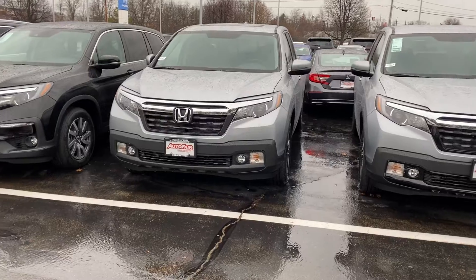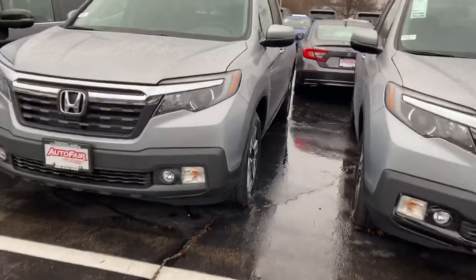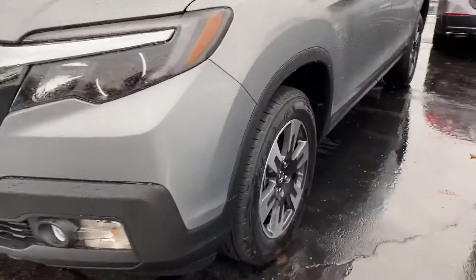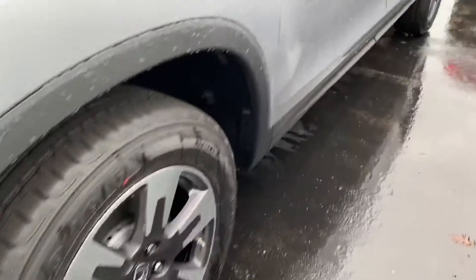I will do a quick walk around for you. You'll see it's got fog lights. Very nice wheels — steel wheels.